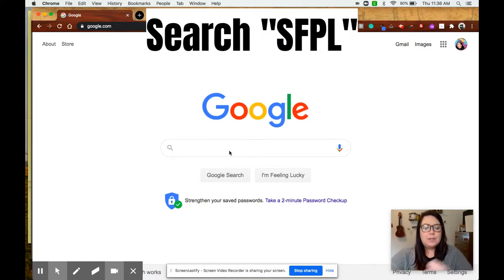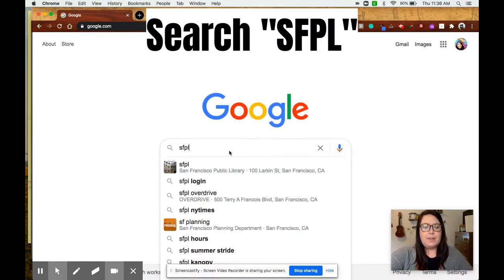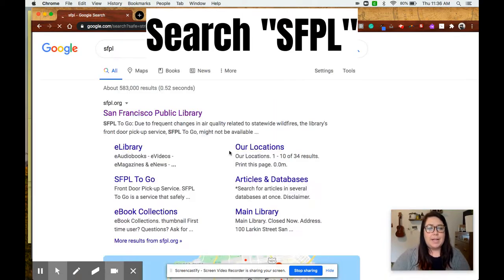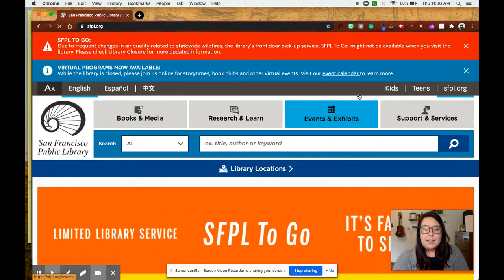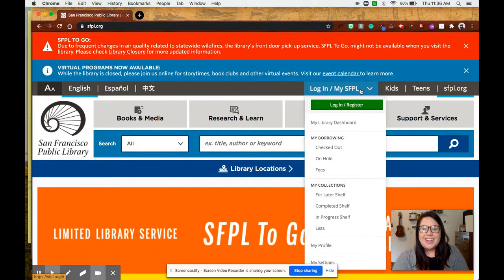The first thing I'm going to do on Google is type SFPL, the San Francisco Public Library. You can also go right to their website which is sfpl.org. Once I'm there, I'm going to click log in and then log in and register.